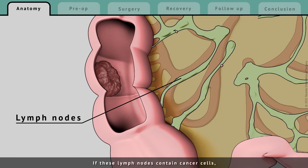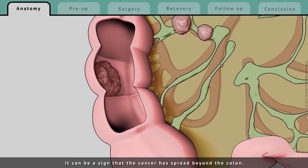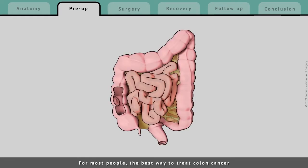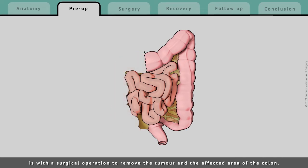If these lymph nodes contain cancer cells, it can be a sign that the cancer has spread beyond the colon. For most people, the best way to treat colon cancer is with a surgical operation to remove the tumor and the affected area of the colon.